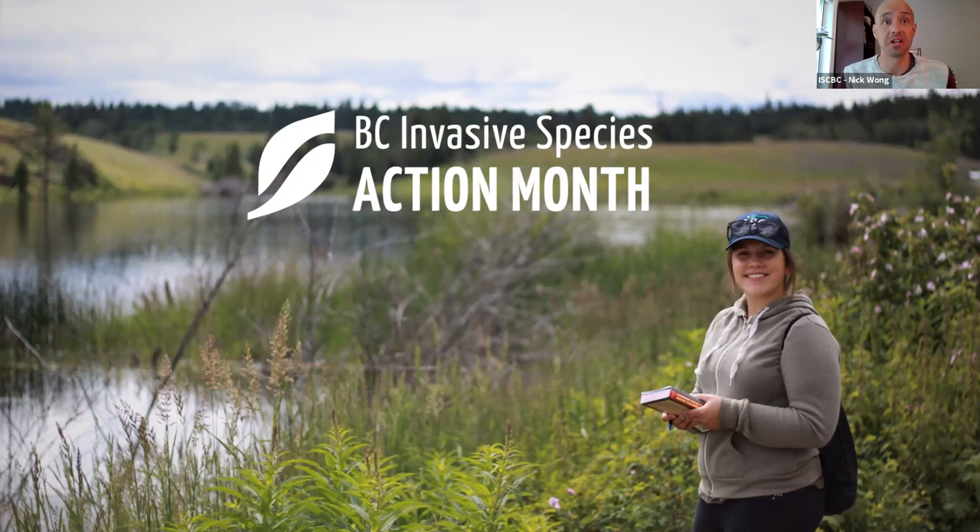Prevention is the most cost-effective invasive species management option. So if you leave with one single piece of information today, it's to remember: prevent, prevent, prevent. I just want to preface that this isn't really a Photography 101 course — more or less going to share some information around taking pictures and reporting, and tell a couple stories. Hopefully we can have some laughs along the way.